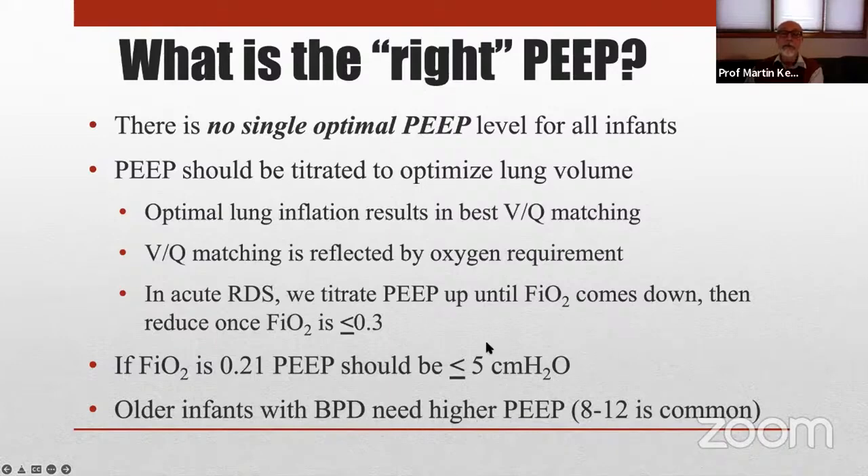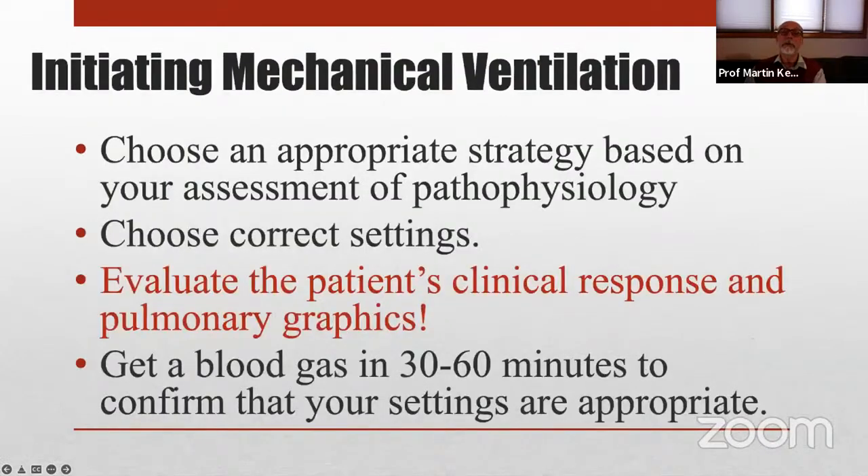The exception to the usual levels of end-expiratory pressure, which range from 4 to maybe 8 or sometimes a little higher, is that older infants with BPD need much higher end-expiratory pressure for different reasons we don't have time to go into.